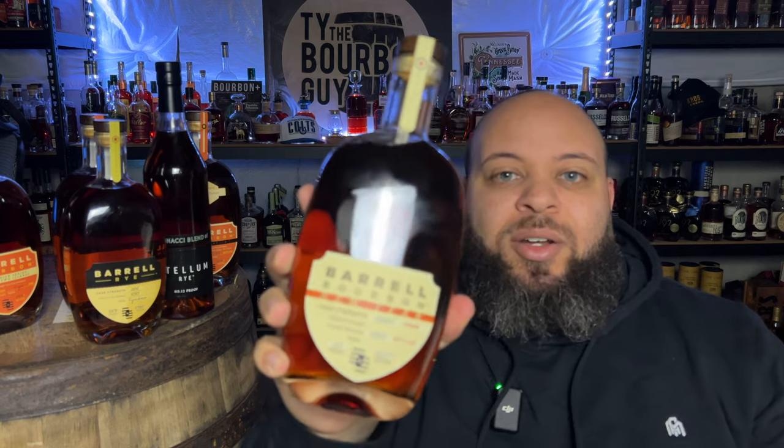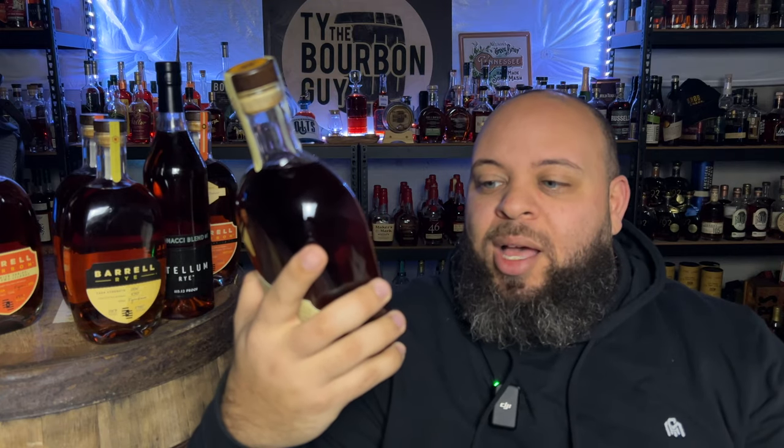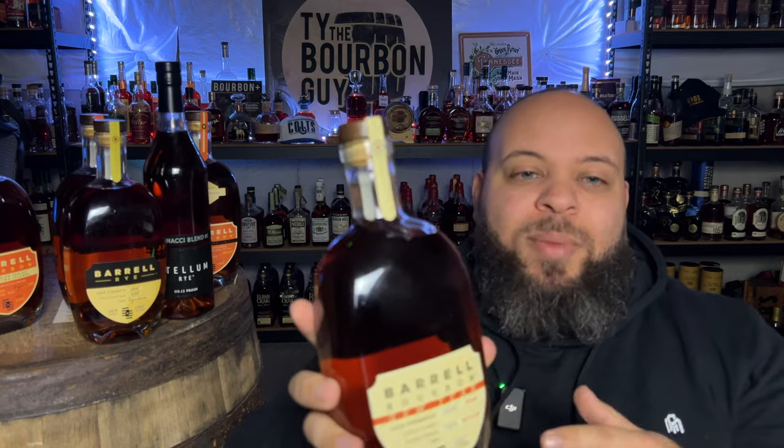For them to get some of the mainstream recognition I've seen them get lately, I'm excited for them because they've been doing this for a long time and I'm glad people are finally starting to see what they're doing. So I'm interested to see what these taste like, but let's keep going. This one is their New Year Bourbon — the 2024 — although I can still actually find the 2023. You can typically find prior years of this particular one.